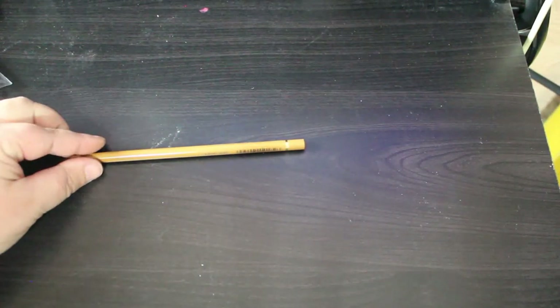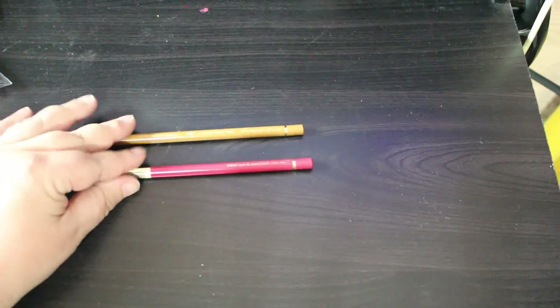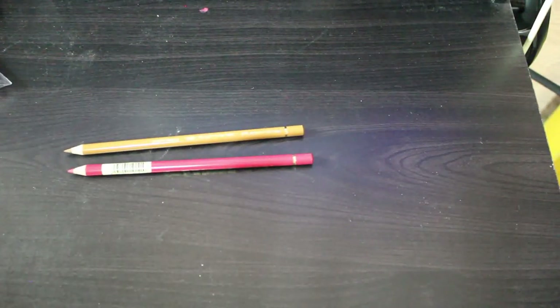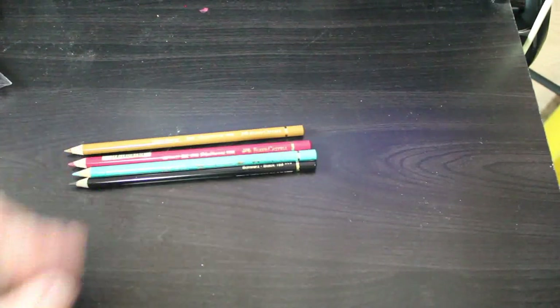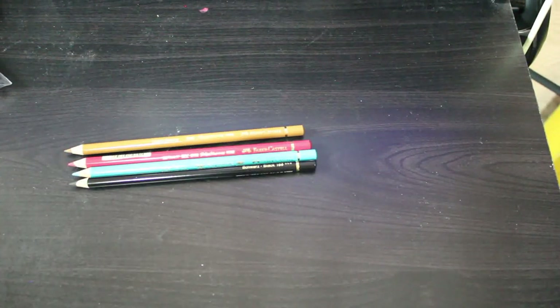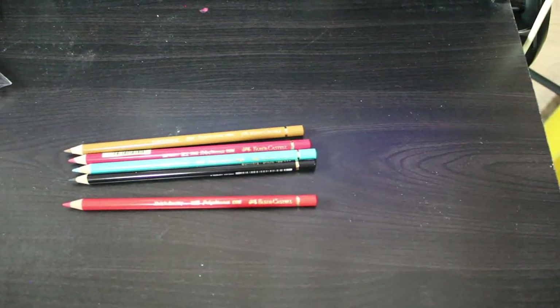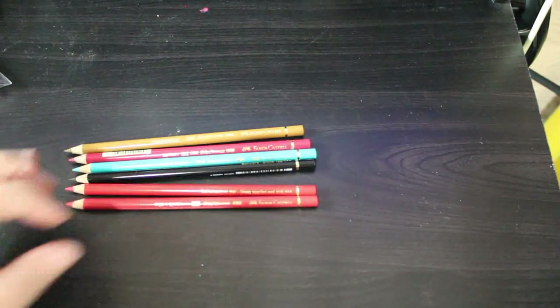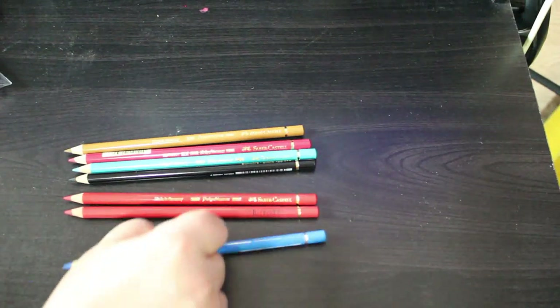So what colors did I get? I got brown ochre, madder, cobalt green — I love that color — black, and deep scarlet red.